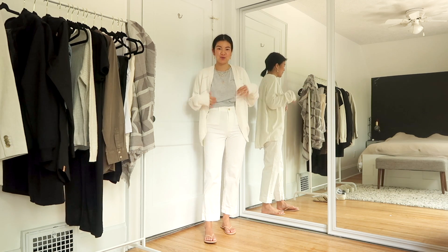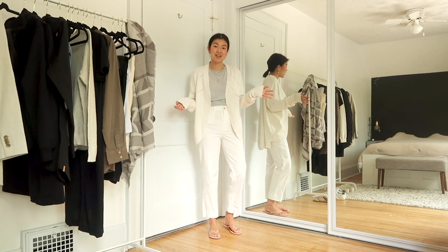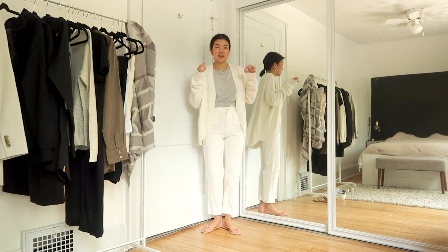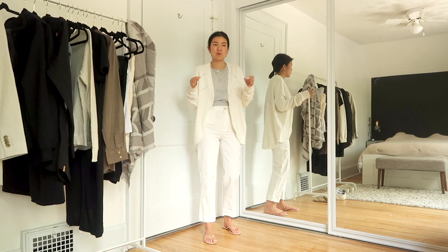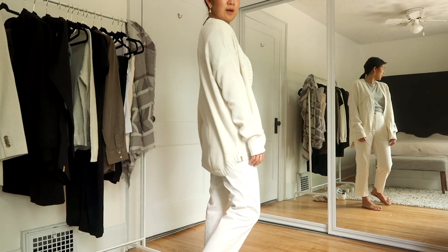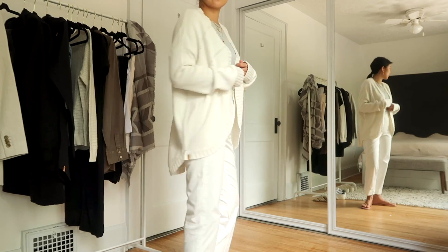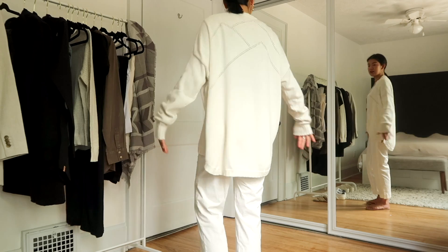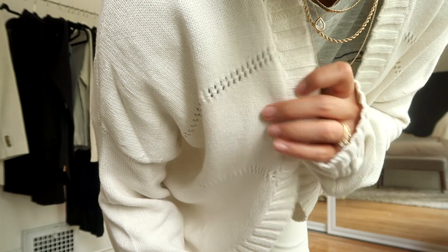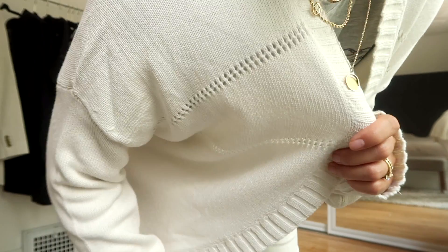Or you can do something more casual: throw on a cardigan and switch out the mules for flip-flops. This cardigan is actually a 10tree cardigan made of 100% organic cotton — the perfect summer cardigan because it's super lightweight but still gives you a little warmth on a cool summer night. I'm wearing a size medium to make sure it drapes nicely in the front. It has a little mountain design on the back and is almost circular in shape. The organic cotton makes it super comfy and breathable.